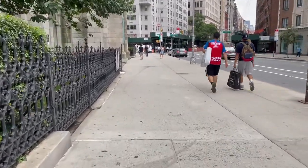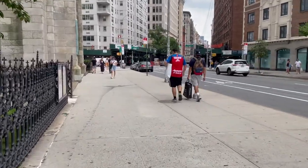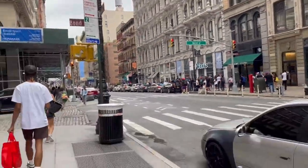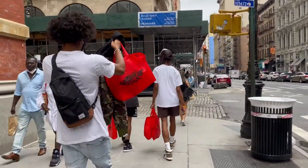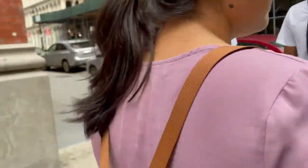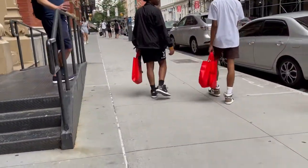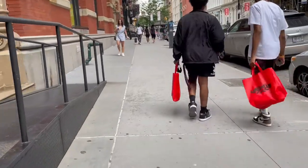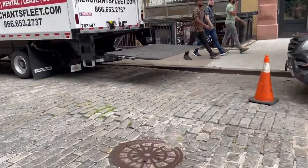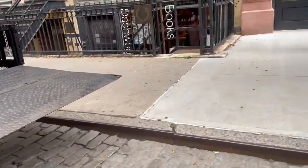Then we started walking in the direction of SoHo because our plan that afternoon was to go shopping. I wanted to check out this bookstore called Dashwood Books that I'd never been to before, but I'd read it was a cool one. It was on the way, so we headed in that direction. We actually had some trouble finding it because it's sort of hidden away — like in the basement underneath another building — and there was a truck parked in front, so it took a few minutes but eventually we found it.